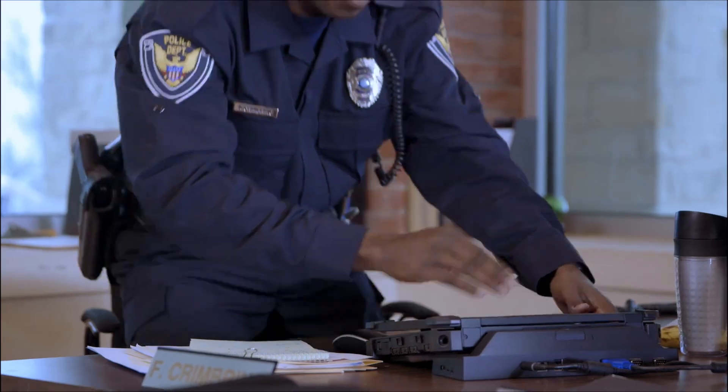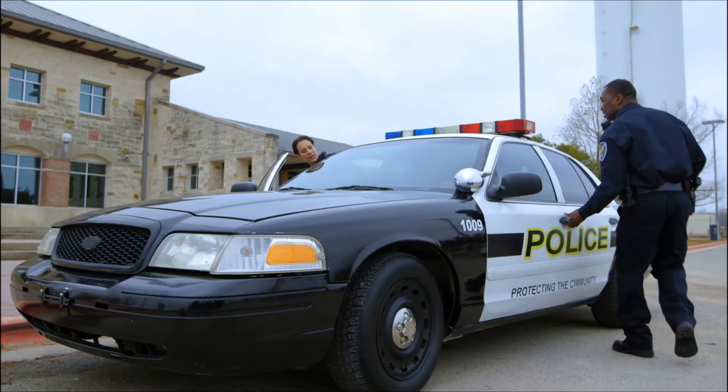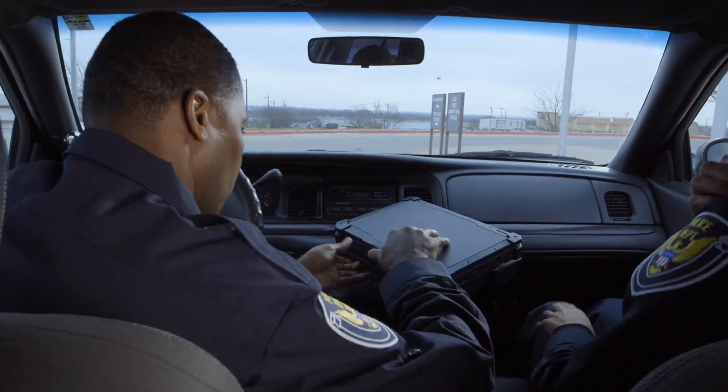Being on the move calls for great docking capabilities. So we built a universal dock and partnered with industry leaders to create vehicle docks that work across the family.